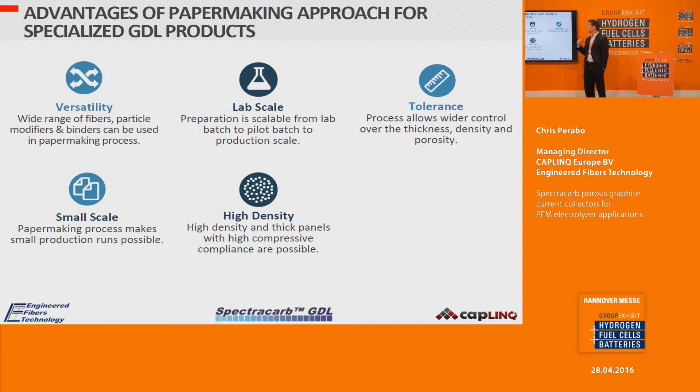The advantage of the papermaking process is that it is very versatile — many things can be added during the process. It is also scalable, from lab scale to pilot plant to production plant quite easily. Due to the process, there is very wide tolerance control over thickness, density, and porosity. It also enables very small scale production with very high density materials.